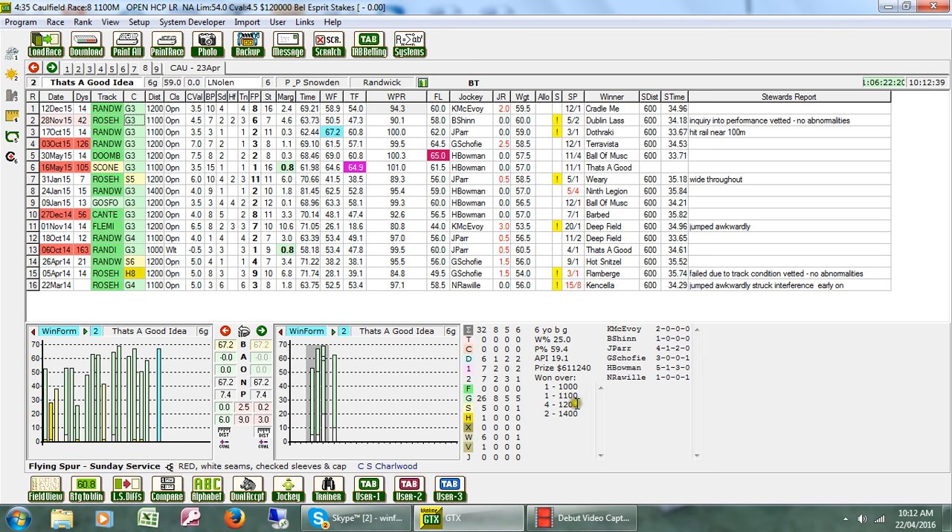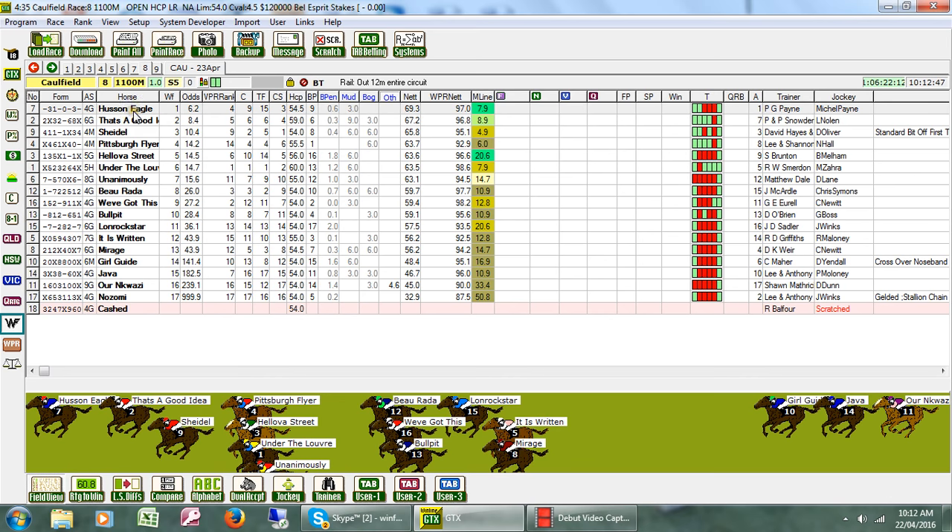Nevertheless, it's placed 5 times out of 6 over the 1100m distance, so those are just some things to consider.